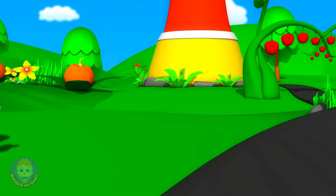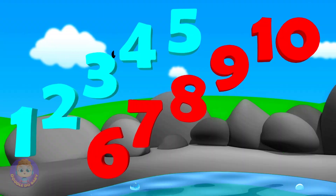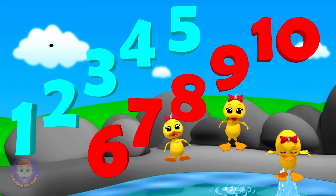9 in the line and 10 little hens. There are your numbers, 1 to 10.